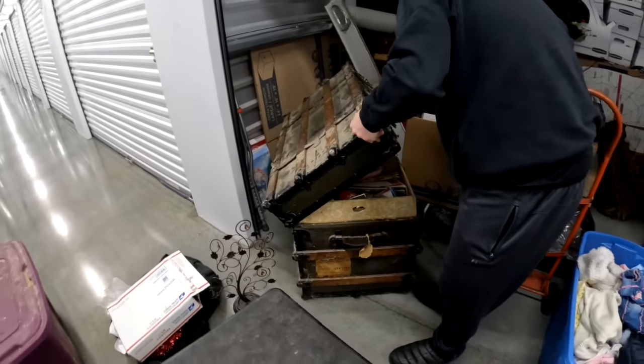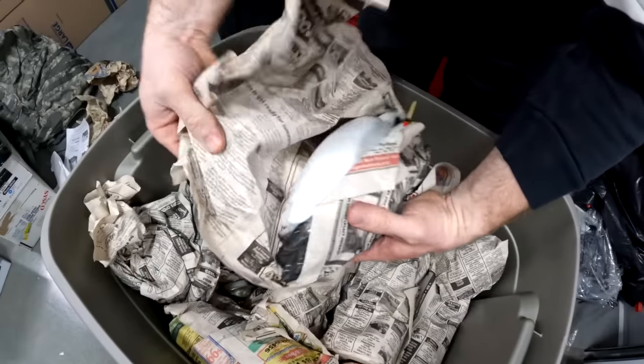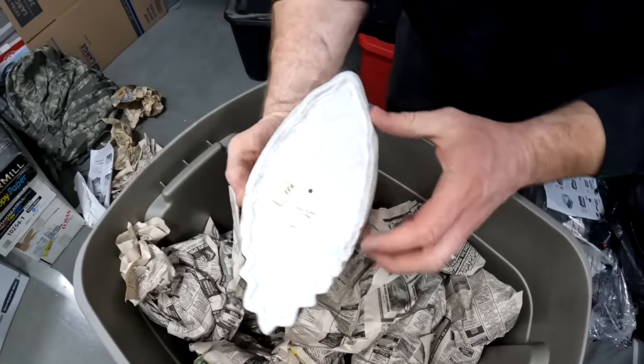Oh my gosh! Somebody's gonna go bonkers over these. These are so cool. Oh wow. Whoa, whoa, whoa, whoa, whoa, whoa.